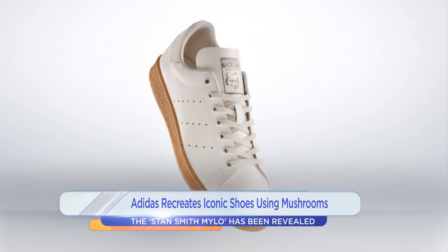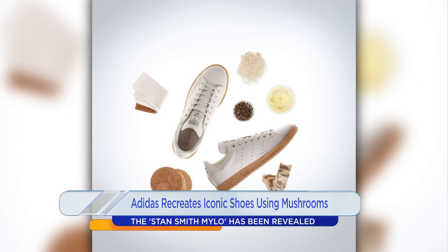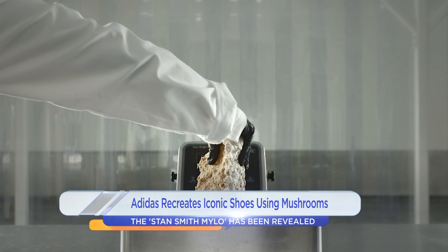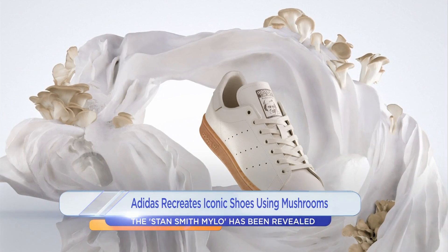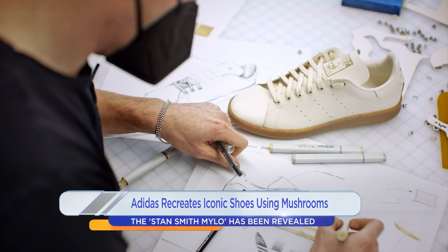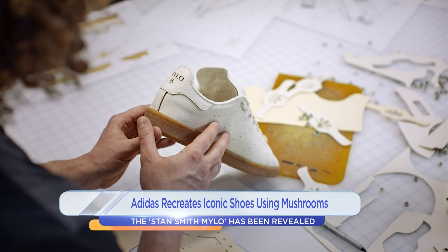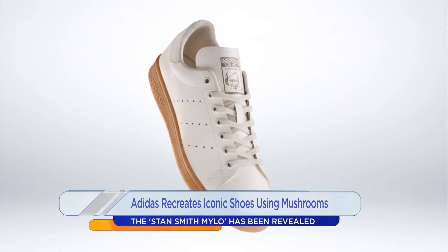Speaking of food, here is the latest fungi fashion. Adidas has released a new sneaker made from mushrooms. The Stan Smith Mylo was created in partnership with biotechnology company Bolt Threads. Mylo is made from the underground roots of mushrooms. The outer upper parts of the sneaker, the perforated three stripes, and the premium branding are all made with Mylo. Adidas says it has a soft and supple texture, very similar to leather. I would wear that, but I hate eating mushrooms.